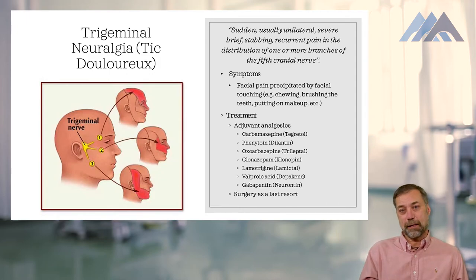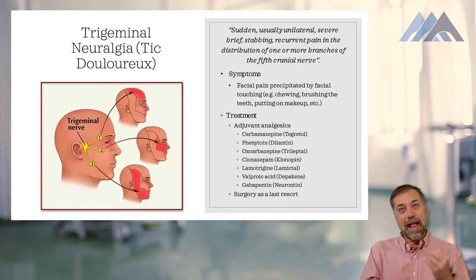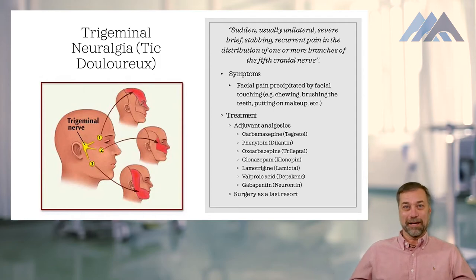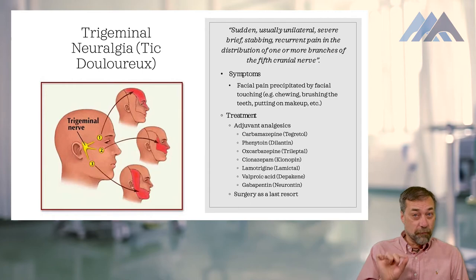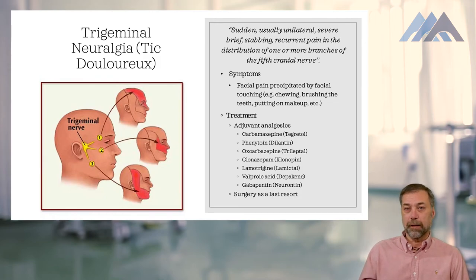The treatment for neuropathic pain is adjuvant analgesia. Adjuvant analgesics are drugs that have analgesic or membrane-stabilizing properties, but that's not their primary purpose. The three main classifications of adjuvant drugs are anti-dysrhythmics, anti-epileptics, and antidepressants. When I say antidepressants or anti-seizure medication, you might not immediately think 'pain medication,' but those are effective for neuropathic pains — they stabilize the membrane of the nerve and reduce the pain. Examples include Tegretol, Dilantin, and Depakote.